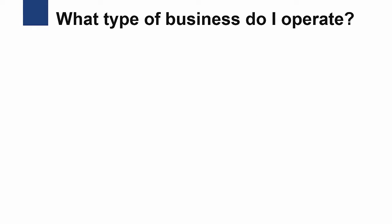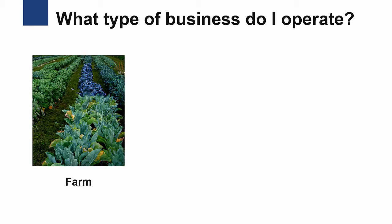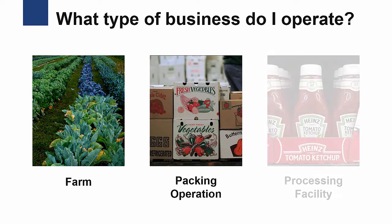We'll start with a series of questions related to what type of food business you operate, according to the FDA: a farm, packing operation, or processing facility.